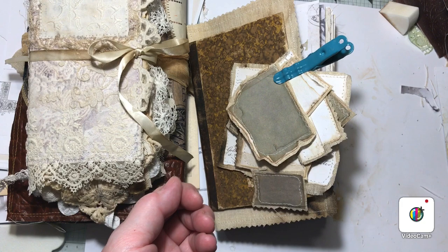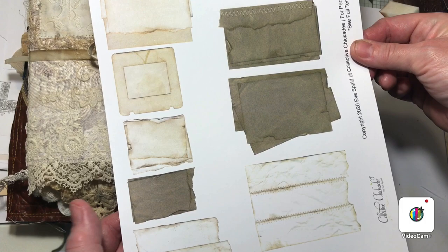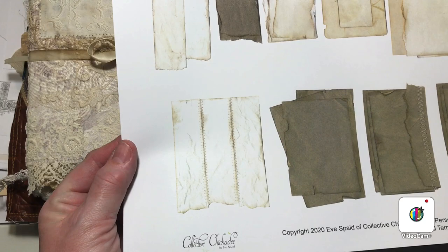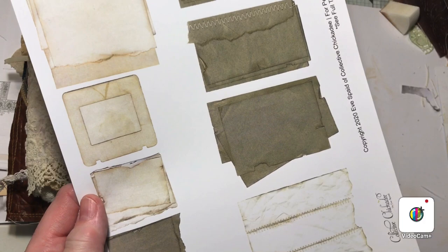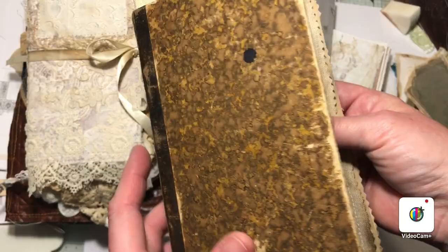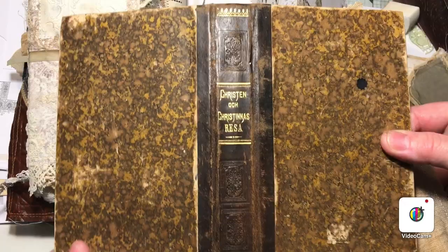That's Eve Spade. She sent me — I did win some giveaway on YouTube — a lot of different printable papers. I just love these ones that look like they are sewn in different shades and shapes. There were a lot of different kinds of papers, but these ones I have used and am going to use to make some tabs in my next journal.